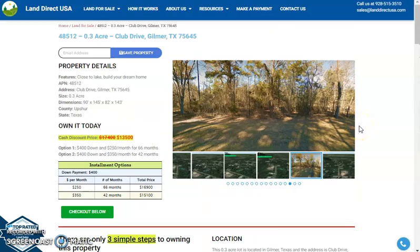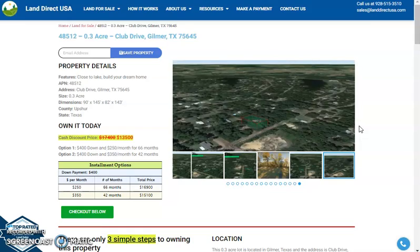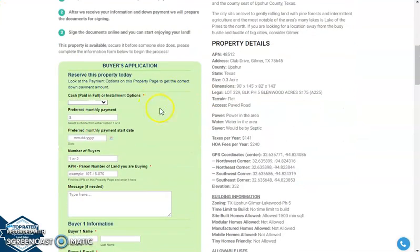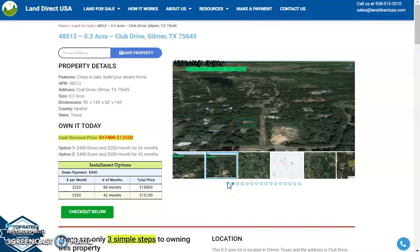If you are interested in this lot, it is available at Land Direct USA with a cash discount price of only $13,500. We offer seller financing with no credit check required. Just fill out the buyer's application form and you can put in a down payment of only $400 to reserve the lot, or call us at 928-515-3510. Thank you.